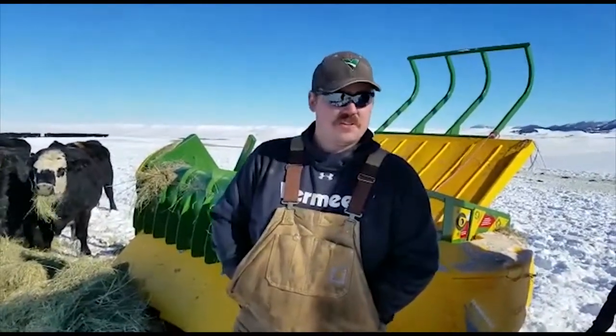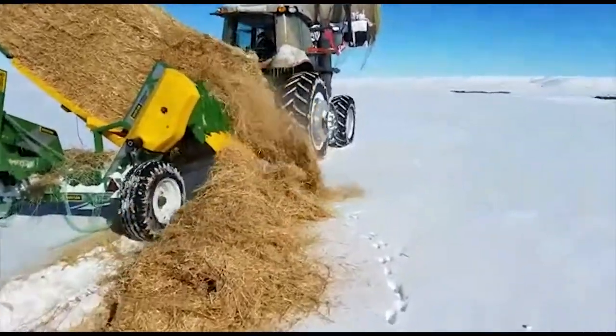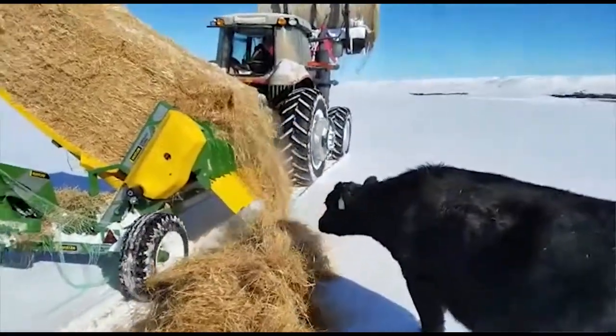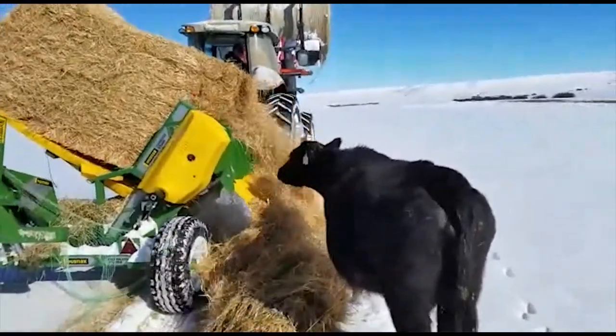Other things that we like about this machine: in today's day and age, due to regulations, farm equipment is required to have the same emission systems that cars and pickups do, which, as anybody that's ever used a new tractor knows, they don't work. With this, I can run it with a 75 horsepower tractor, which doesn't require DEF fluid. So you're saving the initial cost of a tractor, you're saving the breakdown cost when the emission system fails after one winter, and you're saving fuel.